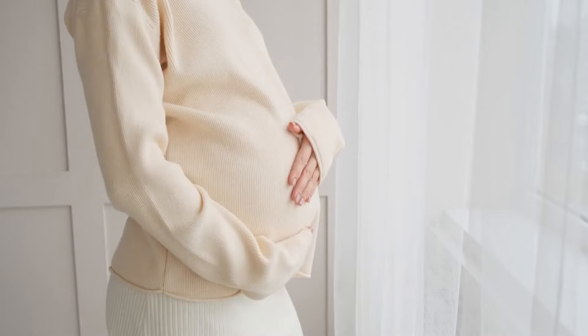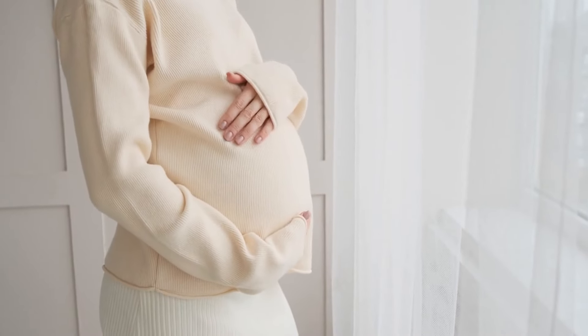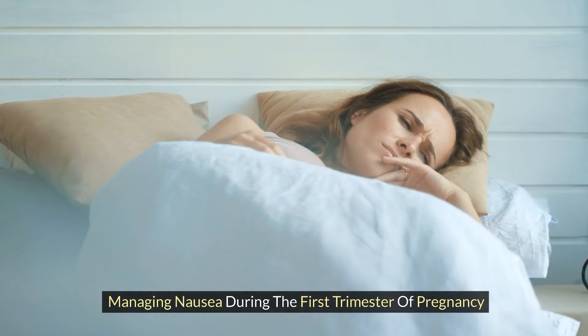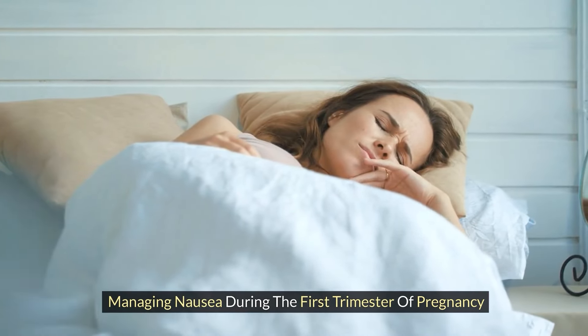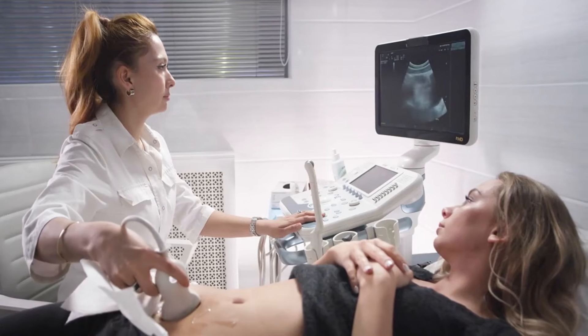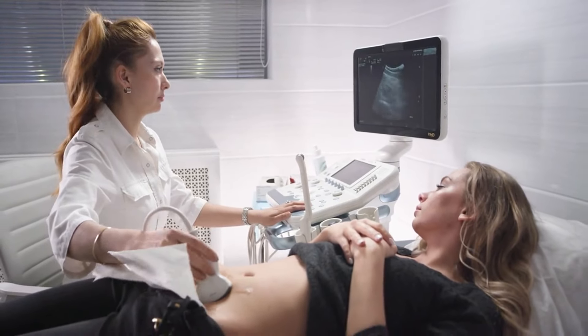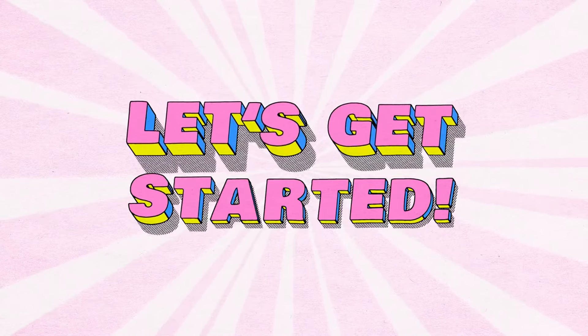Welcome back to The Vitamin Doctor, your trusted source for all things health and wellness. Today, we're addressing a common concern for many expectant mothers: managing nausea during the first trimester of pregnancy. It can be tough, but fear not — I've got some tips to help you navigate this challenging time. Let's get started.